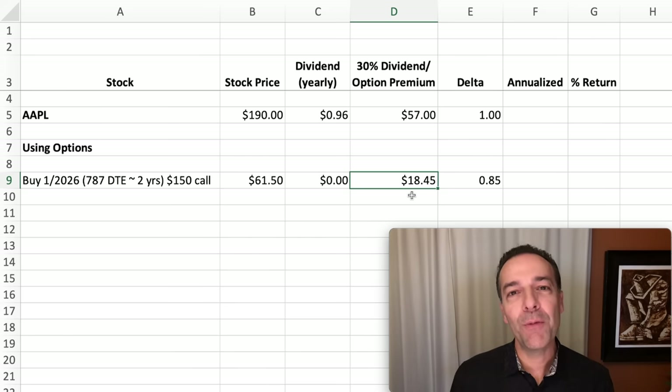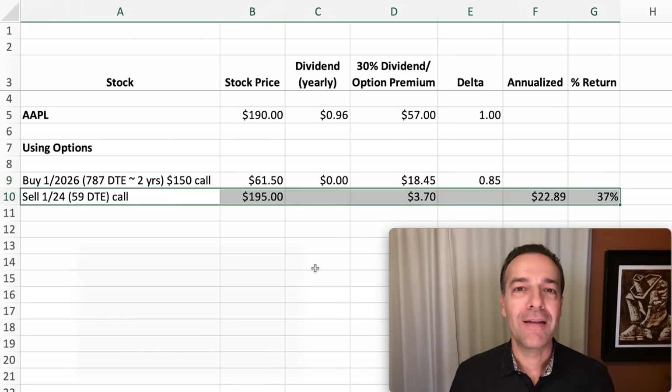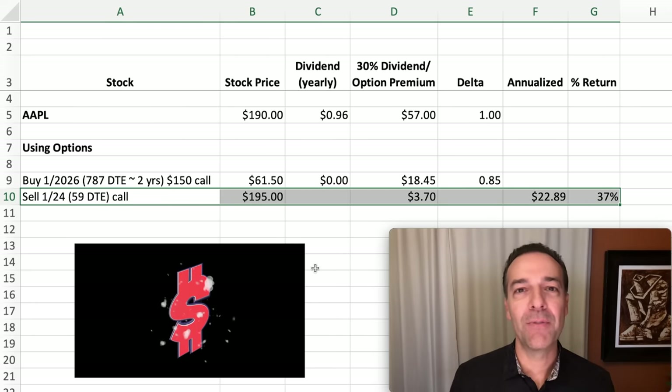In order to turn our Apple position into a 30% dividend paying machine, we'll have to collect $18.45 per share against the LEAPS call options that we own. The delta of this position is 0.85, meaning for the next dollar that Apple goes up or down, the value of this LEAPS call option should go up or down by $0.85 per share if everything else stays the same. We've bought a LEAPS call option expiring in a little over two years at the $150 strike price.